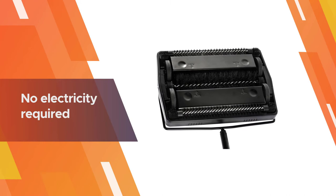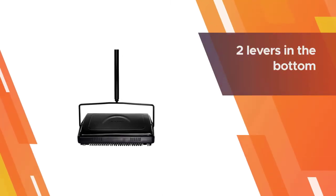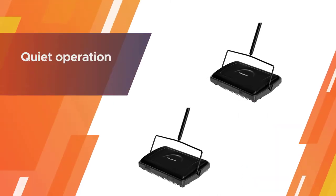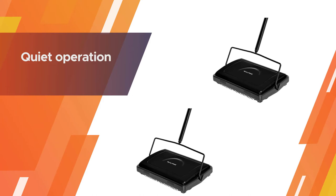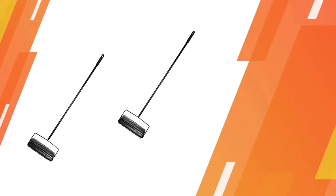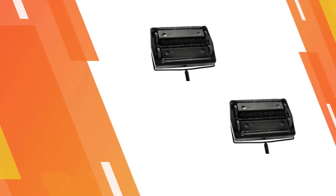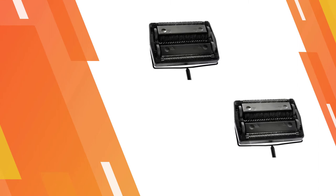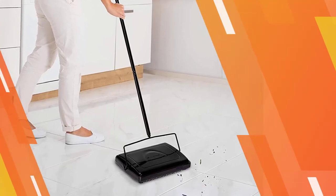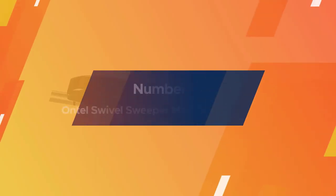After collecting debris, you can quickly empty it by pushing down on the two levers at the bottom. The comb will eliminate stuck hair on the bristles. You can use this product while your pets and kids are sleeping without waking them up, thanks to its quiet operation.